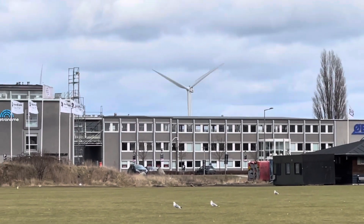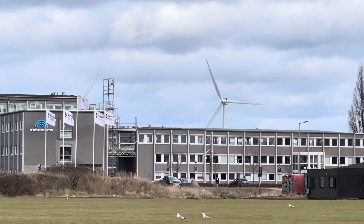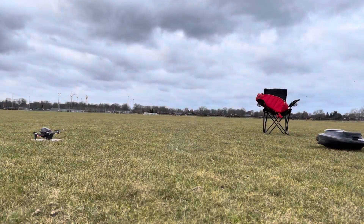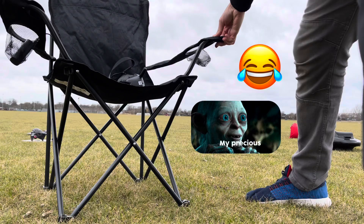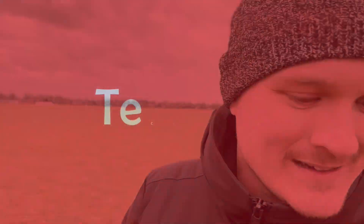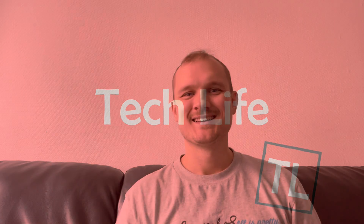The wind is really strong — you can see it by the flags and windmills. Everything is getting blown around; I'm literally holding my chair so it doesn't fall.